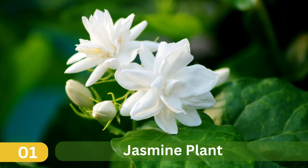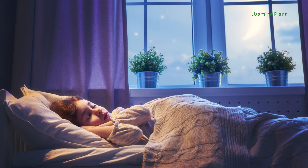1. Jasmine Plant. The aroma of the jasmine plant can help reduce anxiety levels and improve sleep quality.